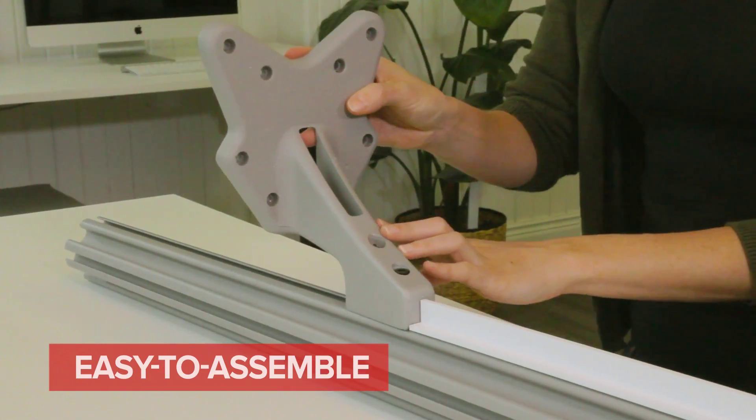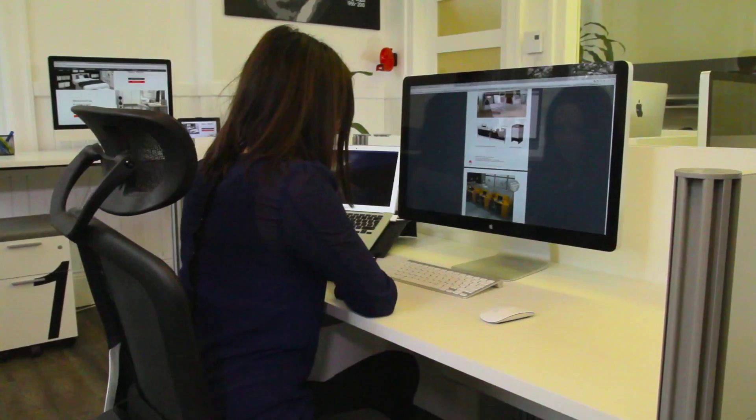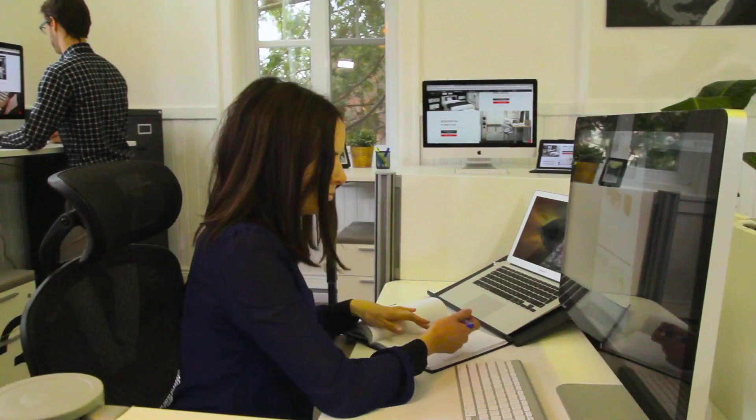This easy-to-assemble furniture gives a distinctive look to your workspace. Your employees will love the comfort and privacy that comes with ProBiz.